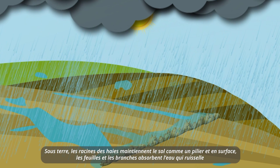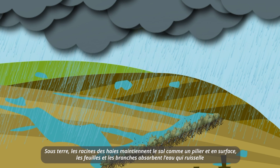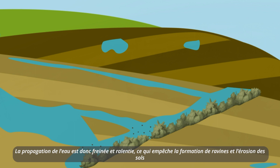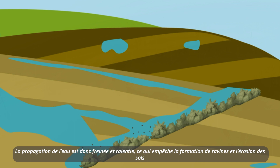Underground, the hedge roots hold the soil, and above ground, leaves and branches absorb water. Flooding is therefore slowed down, which prevents the formation of gullies and erosion.